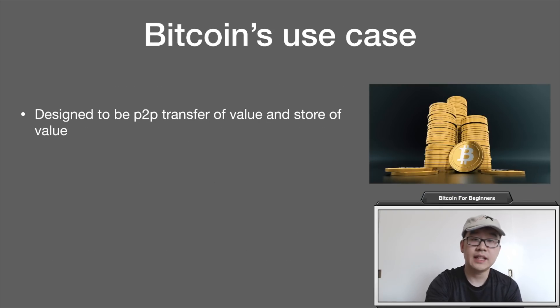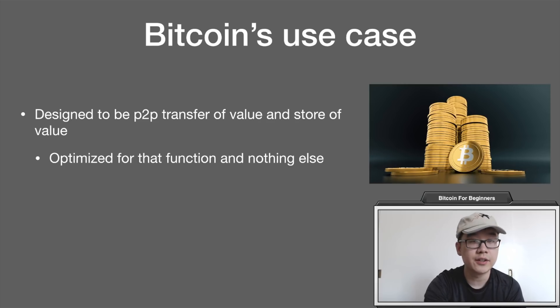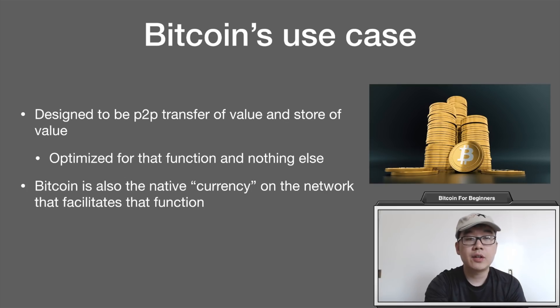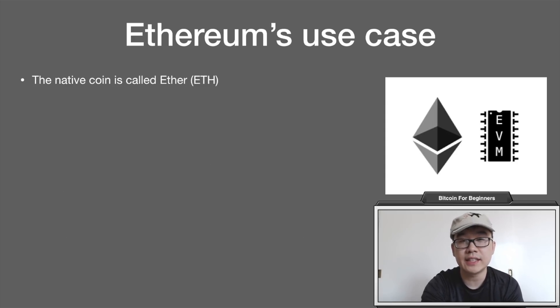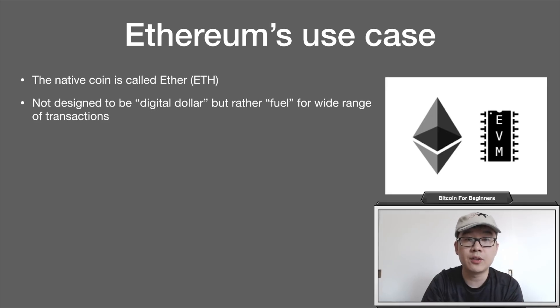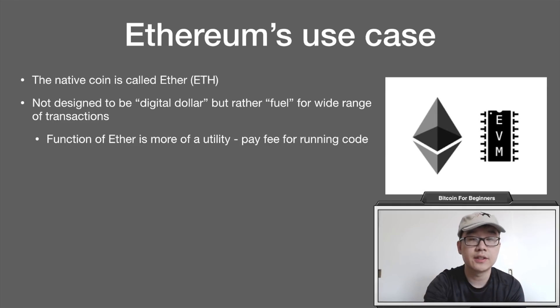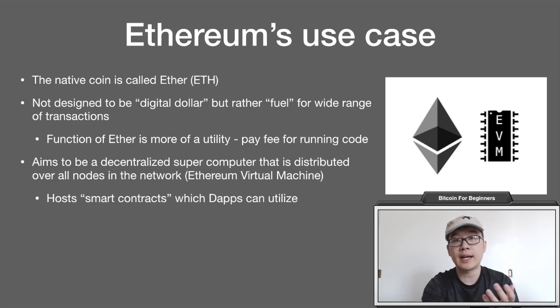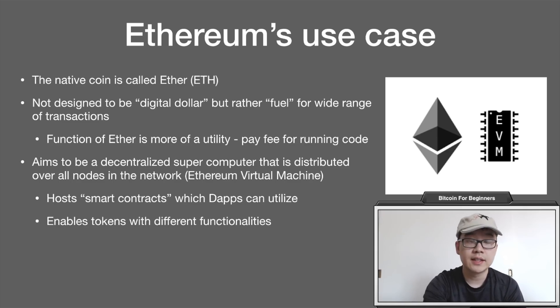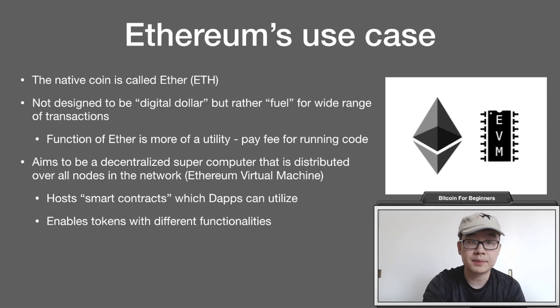Now let's take a look at use cases. Bitcoin is designed to be a peer-to-peer transfer of value and store of value — it's optimized for that function and nothing else. Bitcoin is the native currency on the network that facilitates that function, and transaction fees are based on the data size of each transaction. Ethereum's native coin is called Ether or ETH. It's not designed to be a digital dollar like Bitcoin, but rather fuel for a wide range of transactions and functions — more of a utility. You pay a fee to run code on the network. Ethereum aims to be a decentralized world computer distributed across nodes, called the Ethereum Virtual Machine. It can host smart contracts on which decentralized apps run, and enables tokens like ERC-20 tokens with a lot of different functionalities. Notable current dApp uses include decentralized finance and gaming.